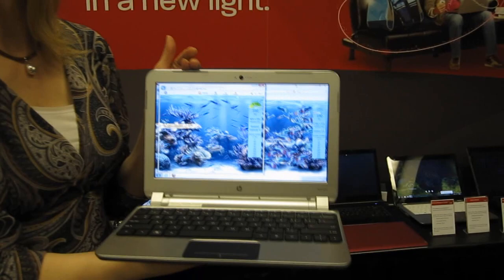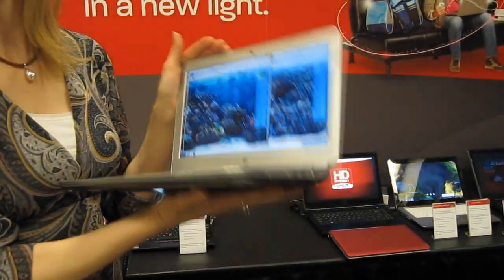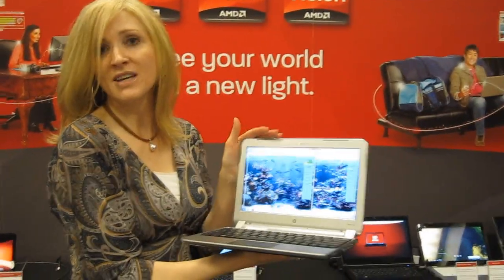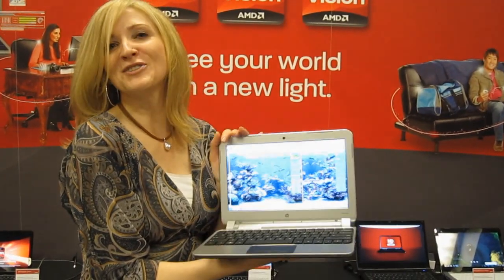This gives you a much superior visual experience. It's like a supercomputer in your notebook, and it's all-day battery — 10 plus hours. Again, the Hewlett Packard DM1Z, announced at CES with AMD Fusion. Thank you so much.